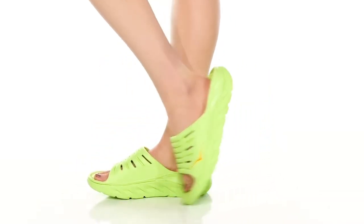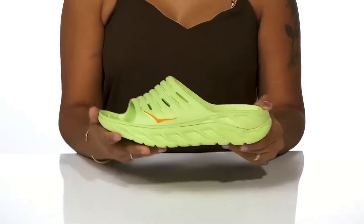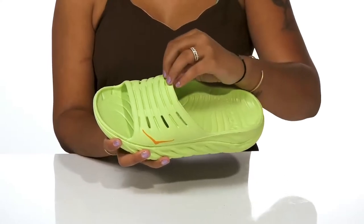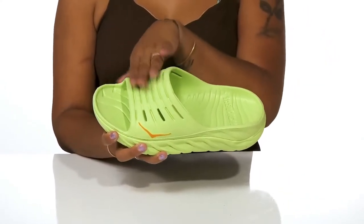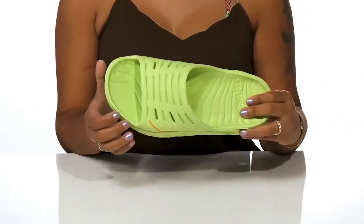Stay on trend with this season's chunky slide look with these shoes by Hoka One One. You'll love the fact that you'll get this super soft upper that has a strappy appearance and also some cutouts for lots of breathability. It'll lock you into place while also having an open back to allow you to easily slip into it.